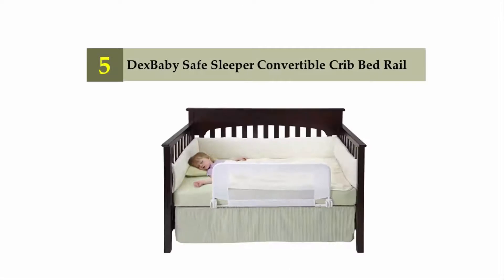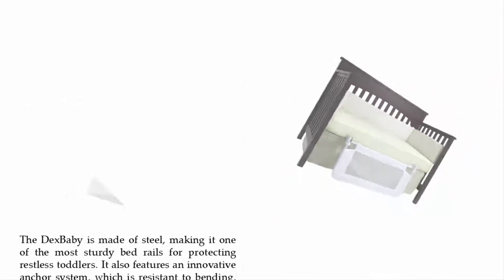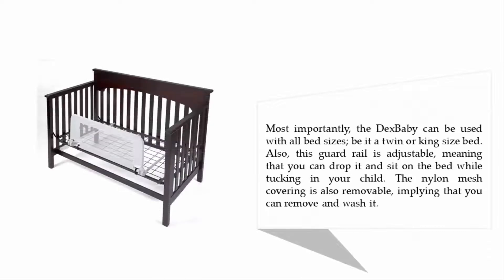Starting off our list at number five is the Dexbaby Safe Sleeper convertible crib bed rail. The Dexbaby is made of steel, making it one of the most sturdy bed rails for protecting restless toddlers. It also features an innovative anchor system which is resistant to bending, buckling, and shifting. Most importantly, the Dexbaby can be used with all bed sizes, be it a twin or king size bed.